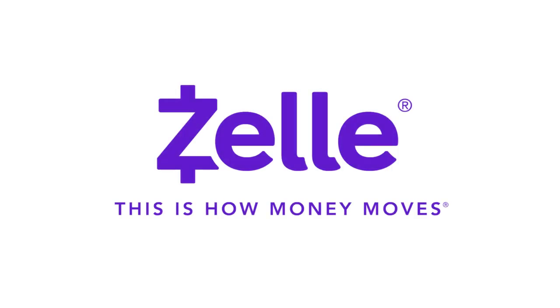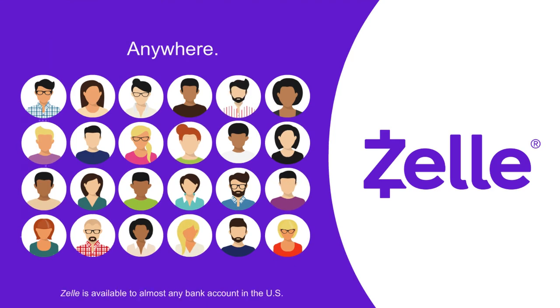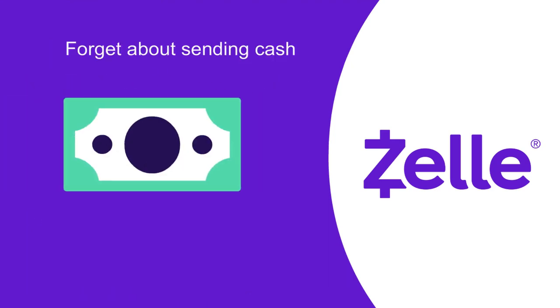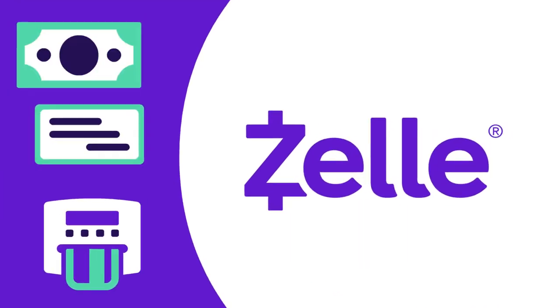Zelle is a new way of moving money. With Zelle, you can send money to almost anyone you know, almost anywhere in the U.S. Forget about sending cash, writing checks, or searching for an ATM. Just use Zelle.